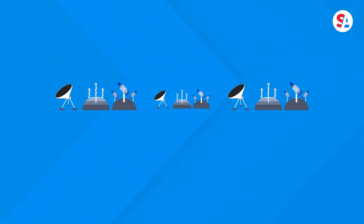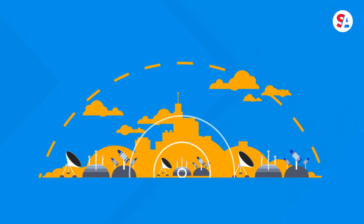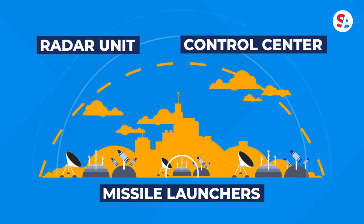The Iron Dome is not really a dome at all. It's a system made up of several air defense artillery batteries. Each battery contains a radar unit, control center, and missile launchers.